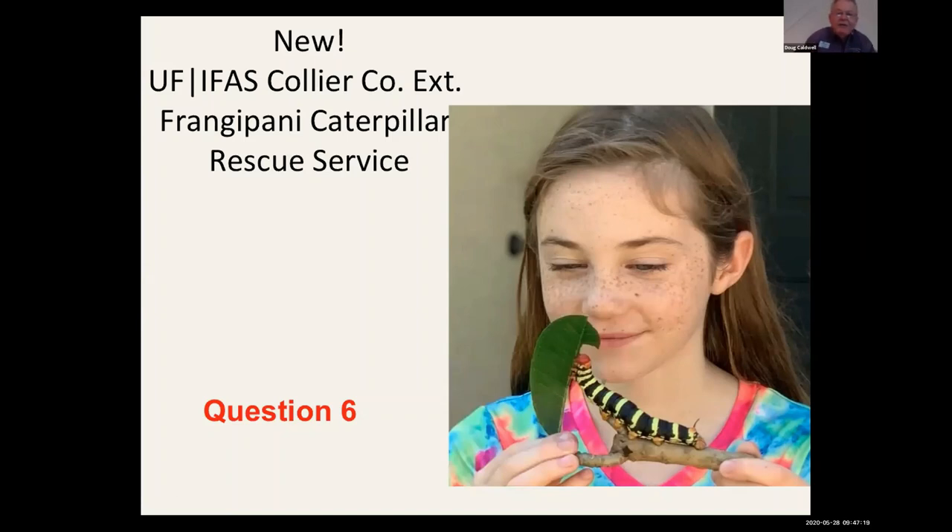Which plants should be scouted for caterpillars? It should be all of the above, because everybody knows the two pest caterpillars we just covered will attack snowbush and oleander. I've got some important pests to get to, so we'll move along.